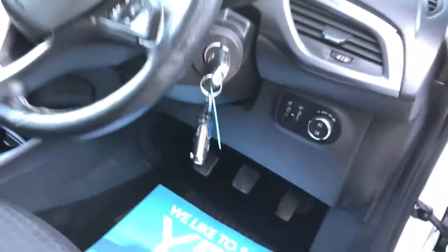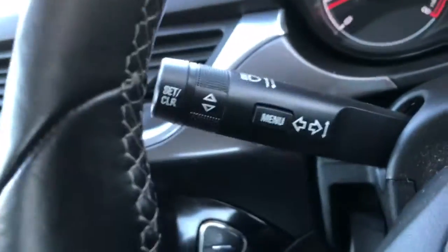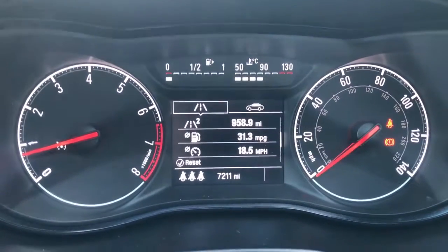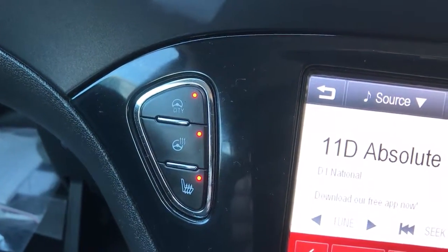Two sets of keys, remote central locking. There are audio controls on one side of the steering wheel and cruise control on the other, as well as a trip computer and car settings controls on the indicator stalk. Heated front seats, heated steering wheel, and the city power steering button.